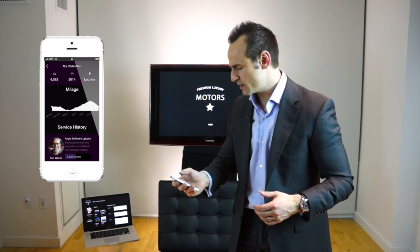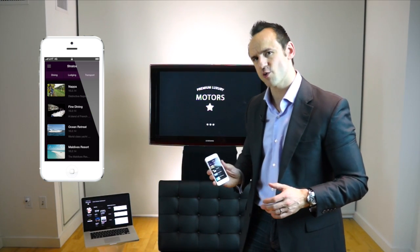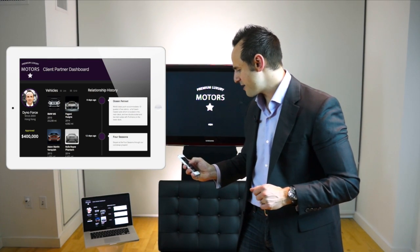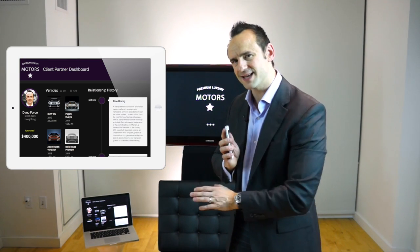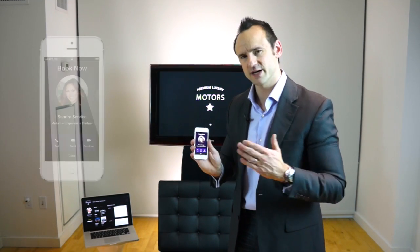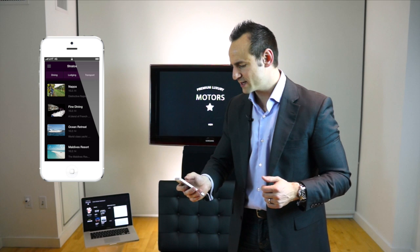Scrolling down I can see some service history — it looks like they still need two more days to finalize the audio revamp. My car is getting washed and I still have a moment to kill, so I'm going to hop into an area called Stratos. Stratos is the concierge capability. If I tap on fine dining, I can see that in real time behind the scenes my relation history is updating. I could tap 'Book Now' to reach out to Sarah in service, who would automatically take care of booking my reservation.